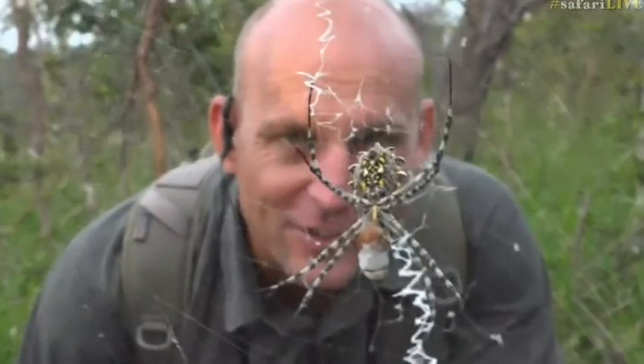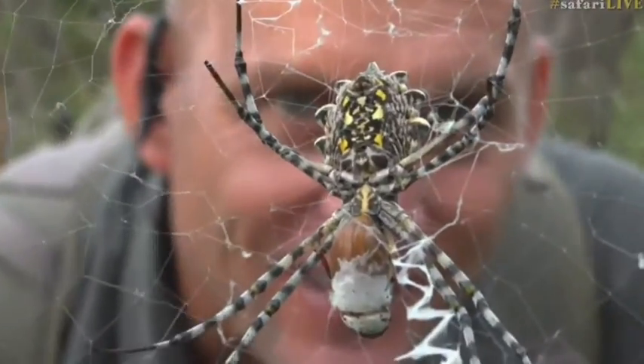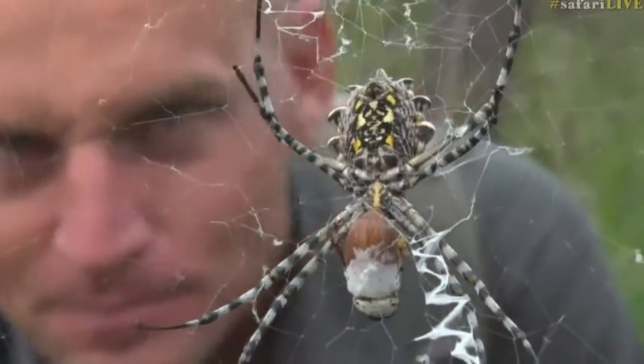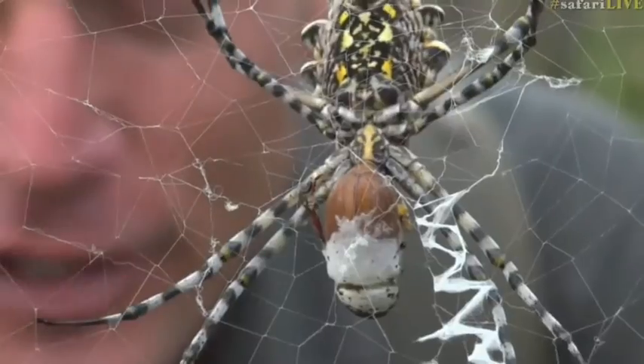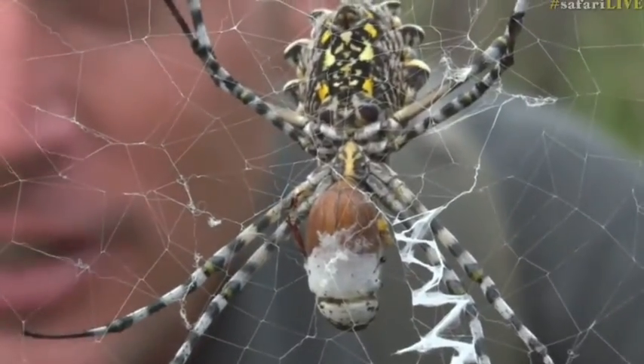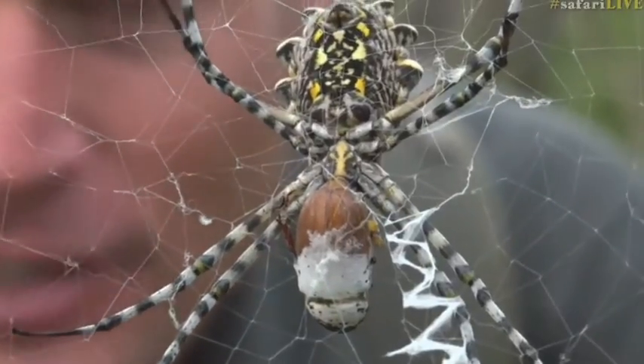We have found a garden orb spider having her breakfast — it's a beetle that is hanging upside down. The spider caught the beetle and has larded it for a bit. It has now removed some of the silk covering to finish her breakfast. She probably caught this last night sometime.